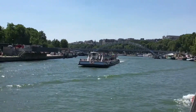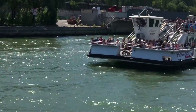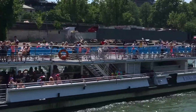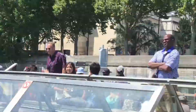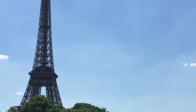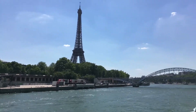Our ferry passes by — ferry, ferry boat, ferry. Not another ferry! This is our boat going around. They're pretty cool. And that's going to do it from Paris, France, so remember guys...